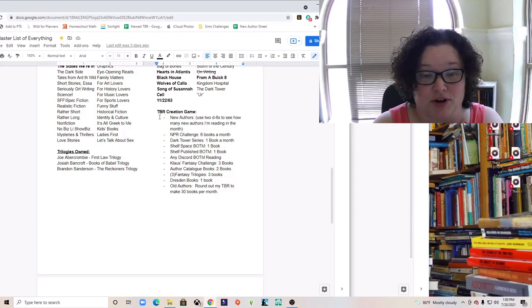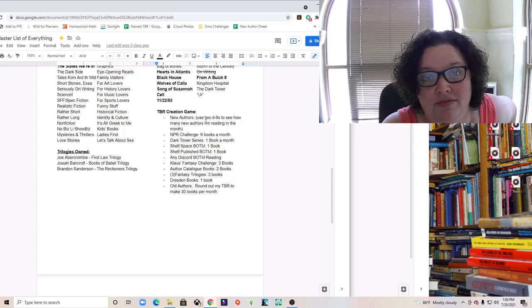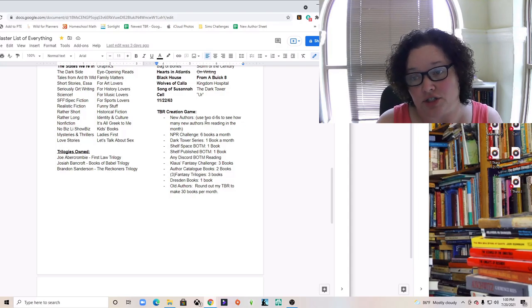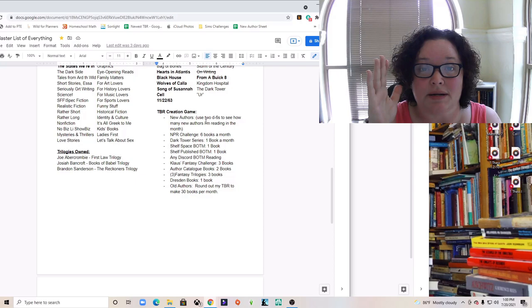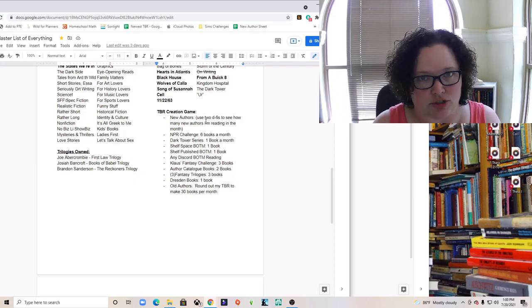Every month this is where I start — right here with this TBR creation. I start by picking new authors and what books I'm going to read. These are the ones on my StoryGraph account, from recommendations I get watching other BookTubers, from articles I read, just lots of different places. I put them all in my StoryGraph to-read pile and draw from there.